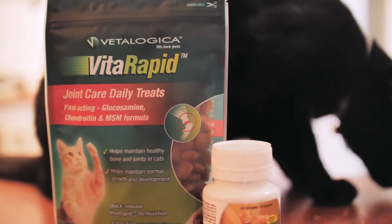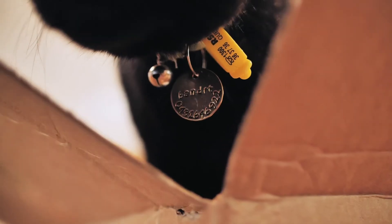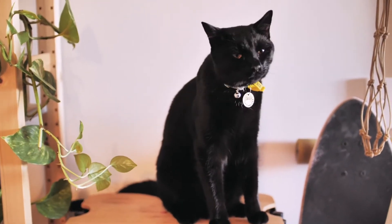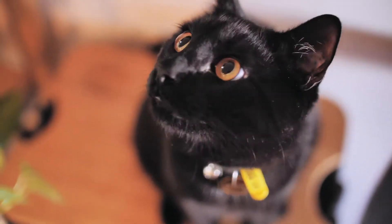These active ingredients are essential for joint cartilage rebuilding and inflammation reduction. However, they do need to be in the correct ratios to work effectively, and we believe we've done that at Betterlogical with our canine and feline joint support and our Vita Rapid joint care treats.